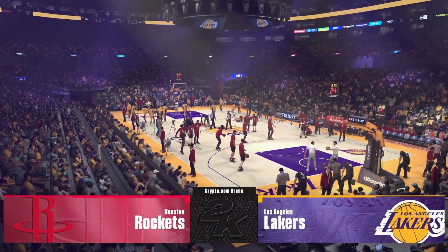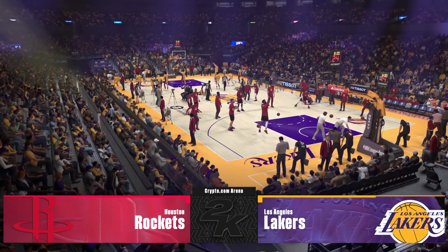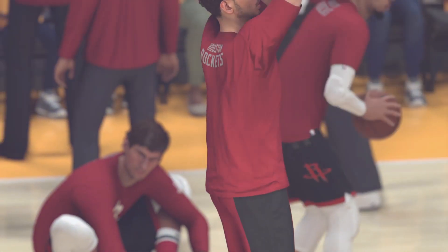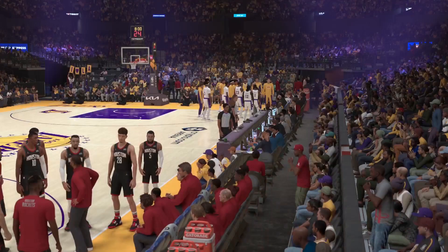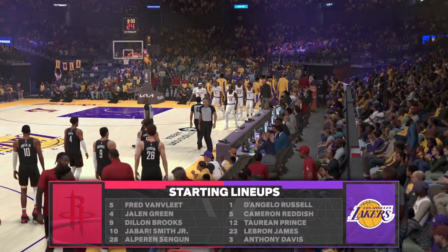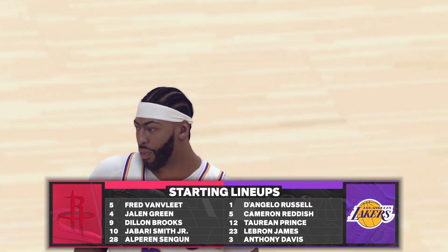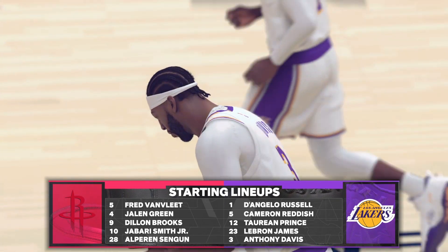Thanks for spending Sunday evening with us. We're back at it again. We are live in L.A. at Crypto.com Arena as the Rockets come to town. It's LeBron at power forward. Starting lineups for both teams — D'Angelo Russell is out there with Cam Reddish, and Prince is in at the three slot.